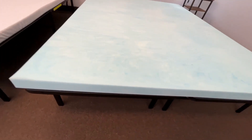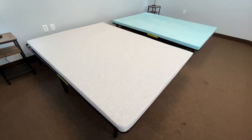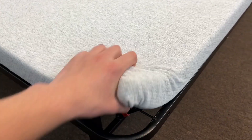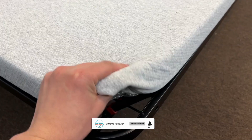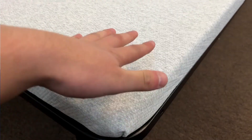However, the mattress topper had a strong odor after unboxing, so it will likely require an off-gassing period, despite the brand not recommending one. The cover has silicone beading on the bottom to help keep the topper in place, and we'd recommend enlisting a partner to help set it up. One of the great features of this topper is its multiple certifications, including CertiPUR-US. Tuft & Needle offers a 100-night sleep trial with hassle-free returns, and the product is backed by a 3-year warranty.